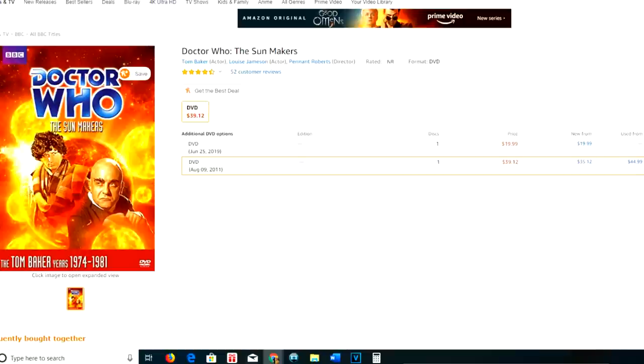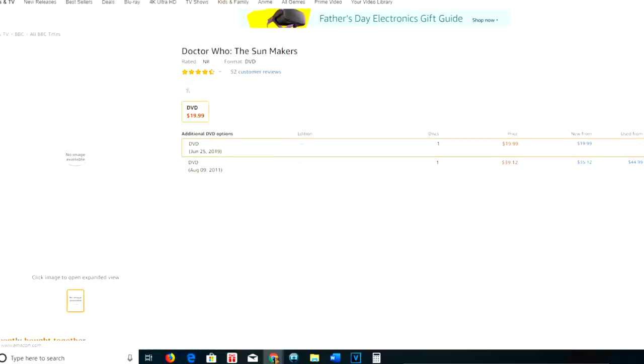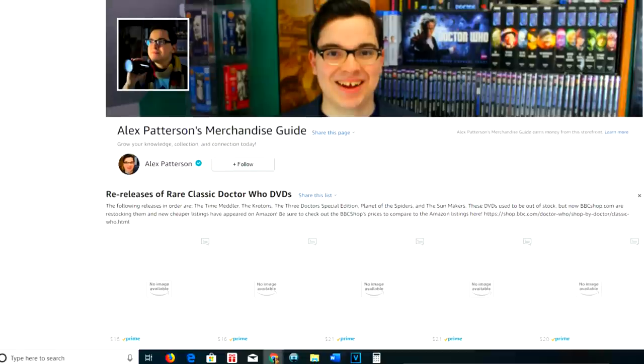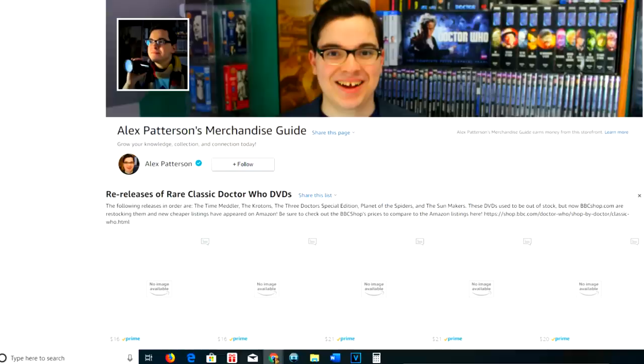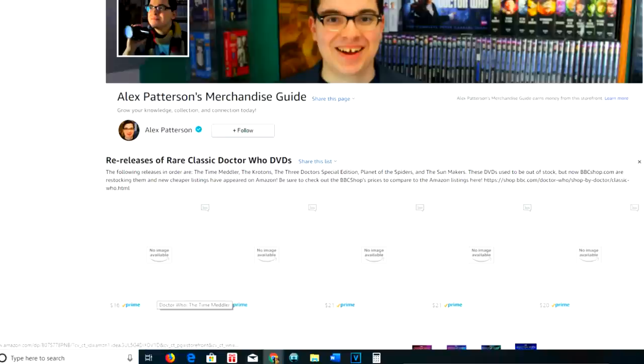Amazon has created new listings for these DVDs that are much, much cheaper. I've put those all together in a convenient list over on my Doctor Who merchandise guide at amazon.com/shop/thedoctorwhogude — I'll link this list in the description down below. The prices are incredibly competitive: $16 Prime, $16 Prime, $21, $21, and $20 Prime.